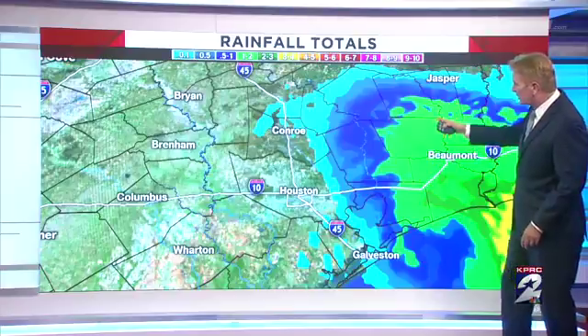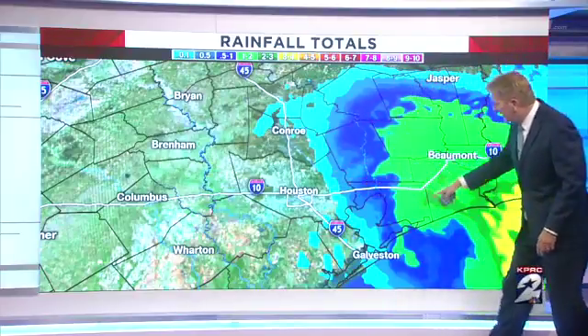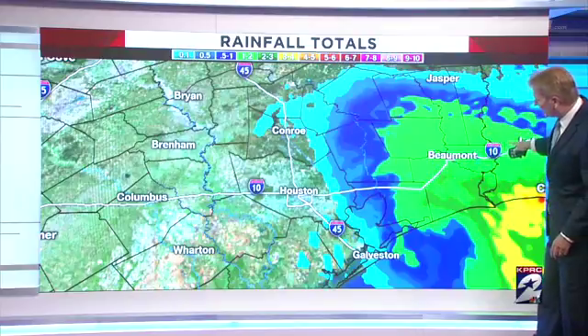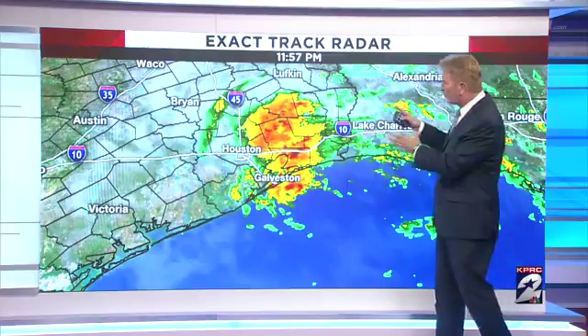Here's a look at the Doppler estimates. You can see this light blue is a tenth of an inch to maybe a half an inch, an inch of rain. The green is one to two inches back out toward Beaumont. So some of you have had some fairly healthy downpours, but that's what we have right now.